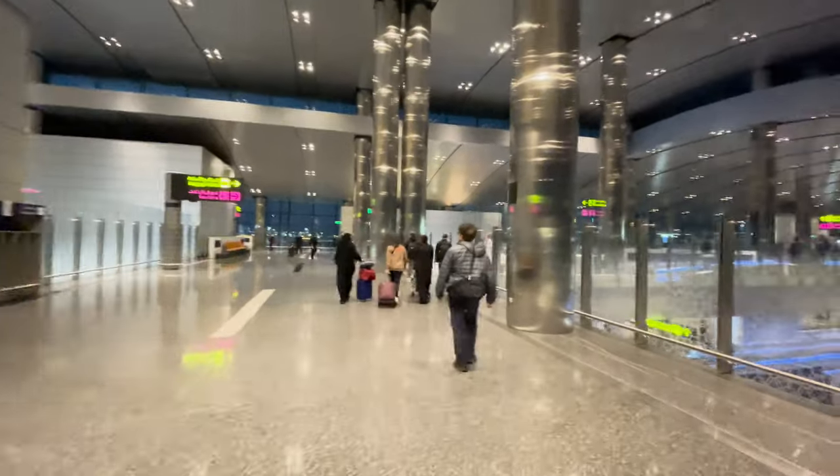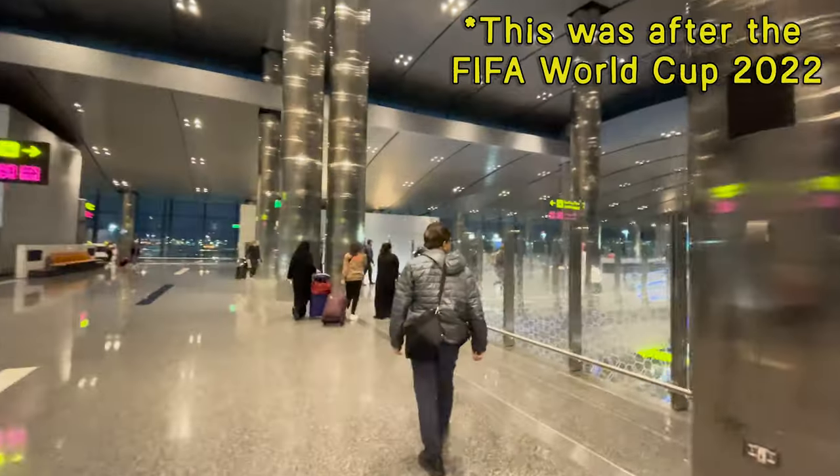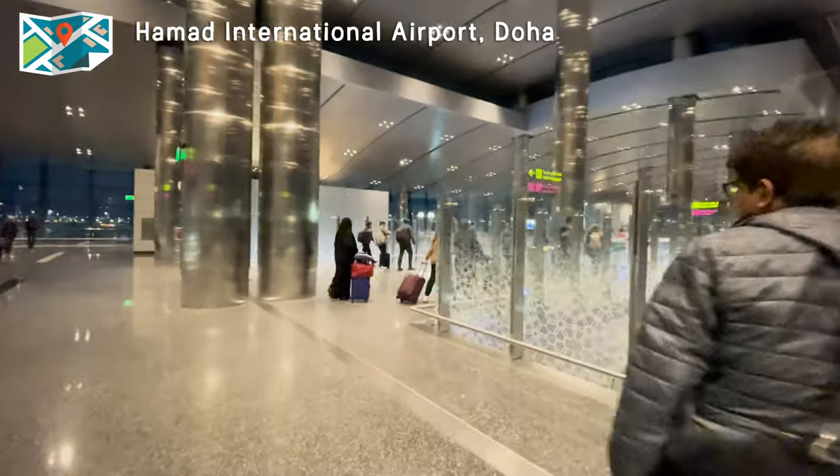Welcome to Qatar. We're here for the World Cup. I checked online — we do need a visa.